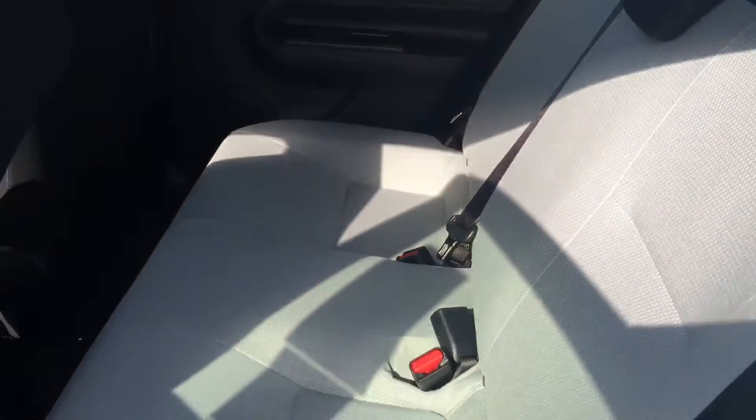You have your cloth interior in there — it's a really nice look. You have your two-tone gray and black.